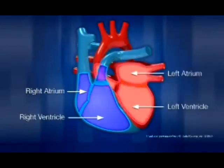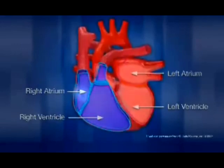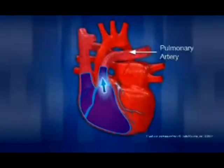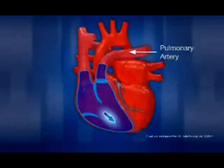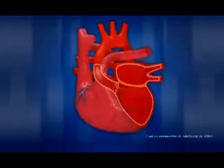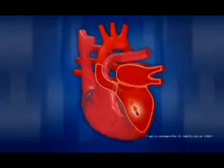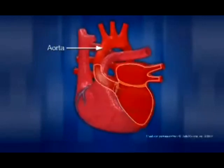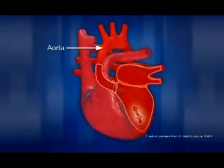The right side of the heart receives blood that is low in oxygen from veins all over the body. It then pumps the blood through the pulmonary arteries into the lungs where it will become re-oxygenated. The left side of the heart receives this oxygen-rich blood from the lungs, then pumps the blood through the aorta back out to the rest of the body through a complex network of arteries, arterioles, and capillaries.